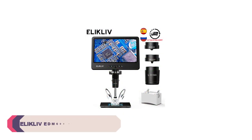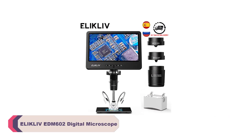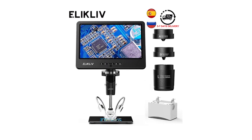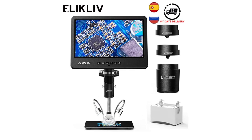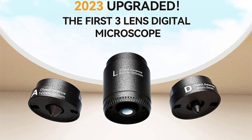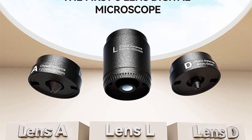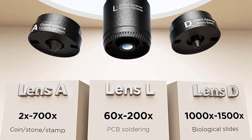Number 4. Eliklav EDM602 Digital Microscope. The first thing that caught my attention was its portability. The EDM602 is compact and lightweight, making it incredibly easy to carry around. It's the perfect companion for fieldwork or on-the-go research. The microscope offers a magnification range from 1500x to 3000x, providing incredible detail for a wide range of objects.